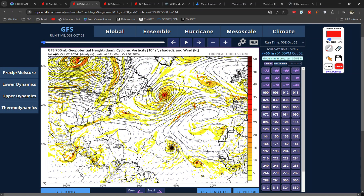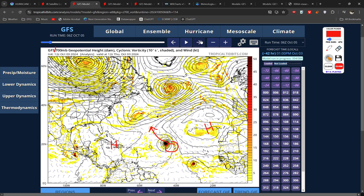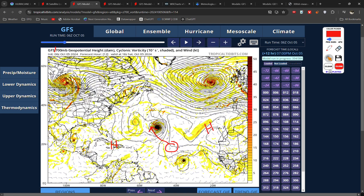This is the vorticity chart, which gives us a good idea of the overall setup. You can see Kirk is this ball of black across the southern Atlantic. Also notice we have high pressure across the eastern Atlantic and high pressure across the Caribbean, so the only natural track it can take is to the northwest, which it will do over the next few days. And then Kirk will start to feel the influence of the jet stream.